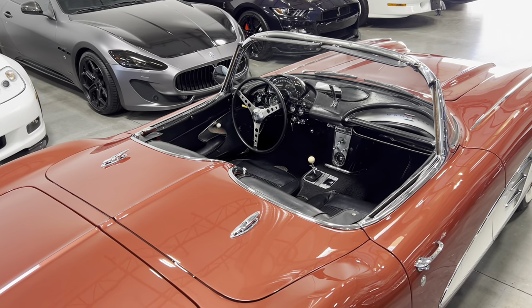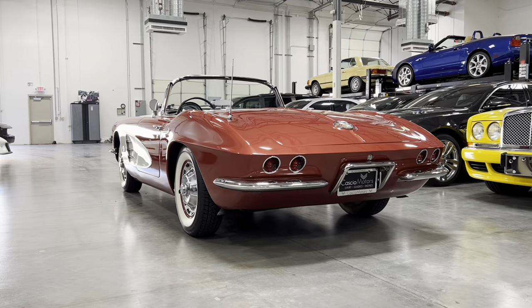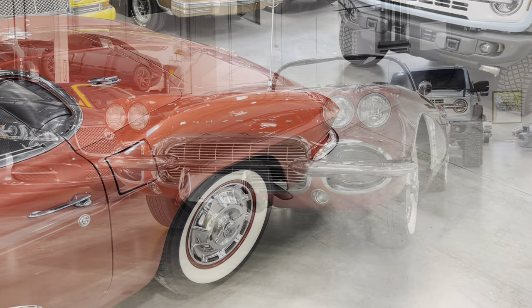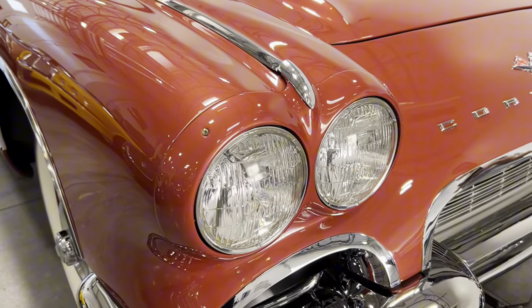The biggest change was the completely restyled rear end, often called a boat tail, with dual tail lights which would carry over into the next-generation C2 Corvette, and the exhaust was relocated to exit below the body. In the front, the teeth were removed, the grille was finished in argent silver, and the headlight bezels were finished in body color.